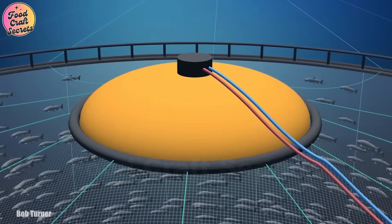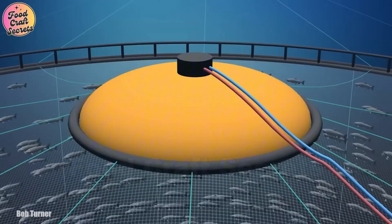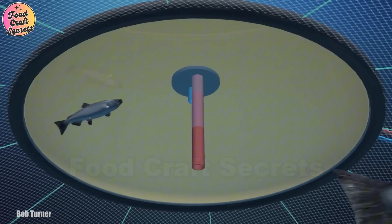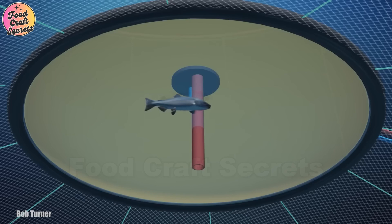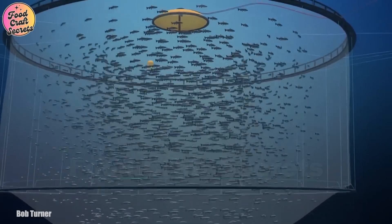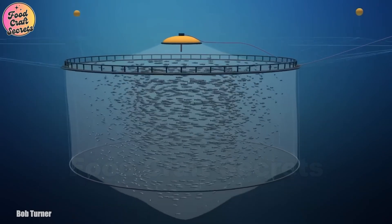Thanks to these innovations, salmon grow faster, experience higher survival rates, and contribute to increased production while lowering operational costs for fish farms. This technology-driven approach makes salmon farming not only more efficient but also more sustainable.